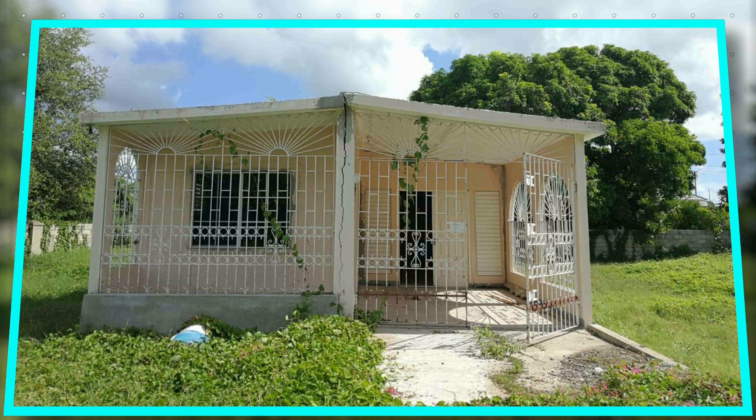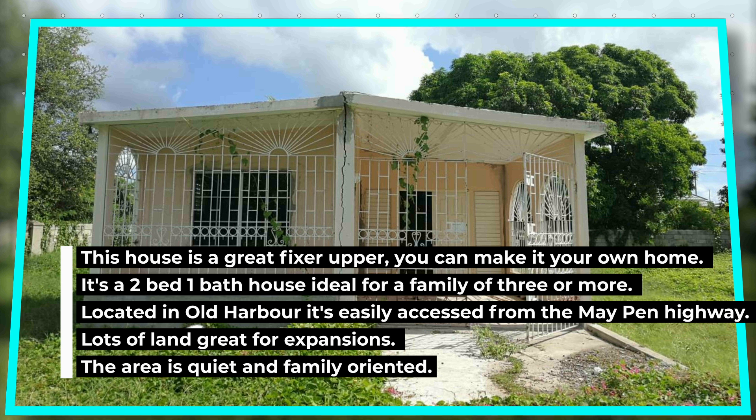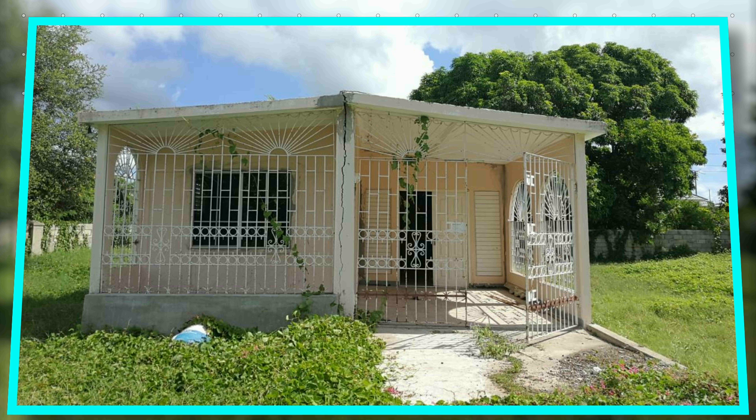The description for the property reads: this house is a great fixer-upper — you can make it your own home. It's a two-bedroom, one-bath house, ideal for a family of three or more, located in Old Harbour. It's easily accessed from the May Pen Highway, with lots of land great for expansion. The area is quiet and family-oriented. The MLS ID is 54852 in case you want to check it out on the Sagicore MLS platform.